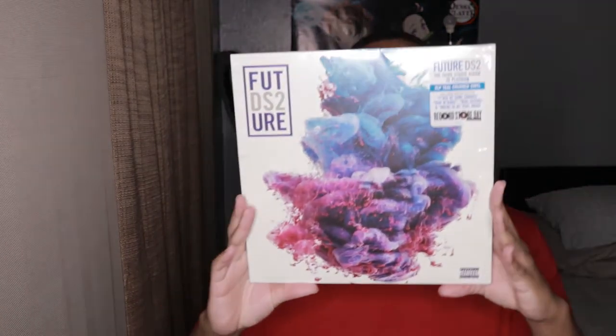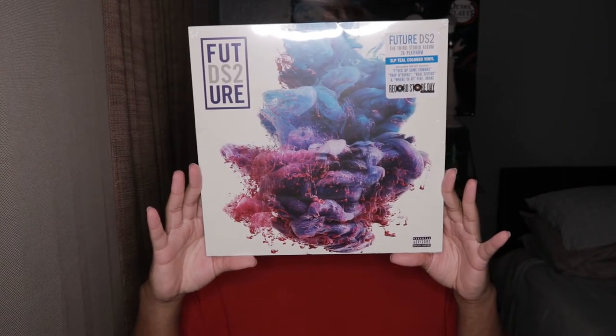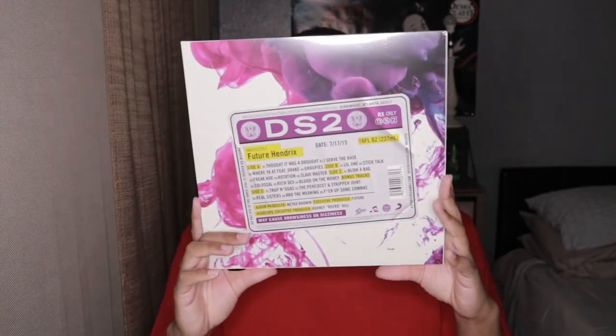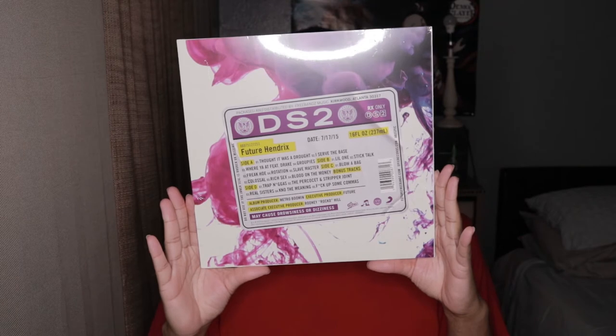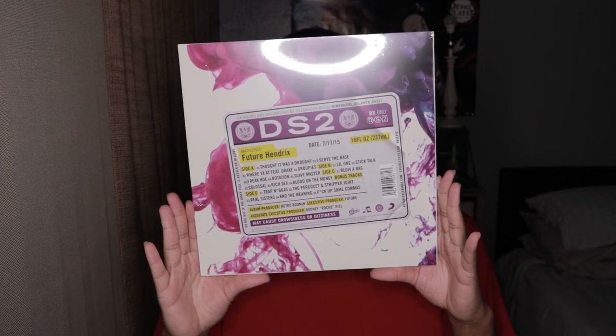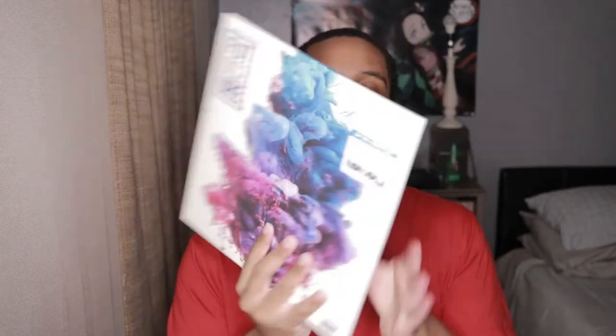Here it is. It's not gatefold, which is cool. I usually keep the sticker so I'm not going to take the plastic off.